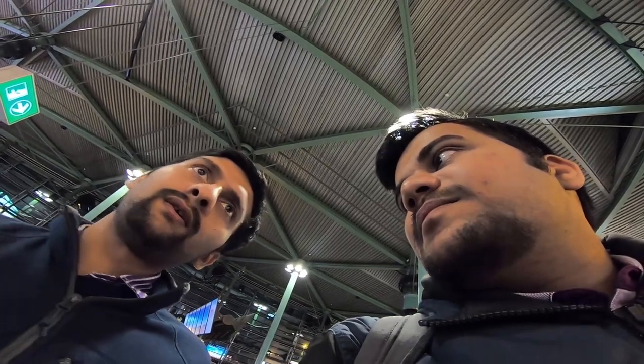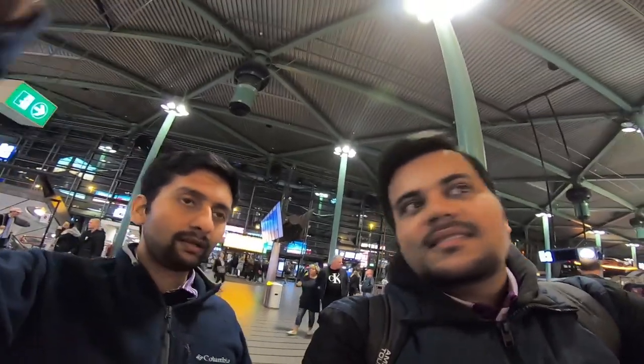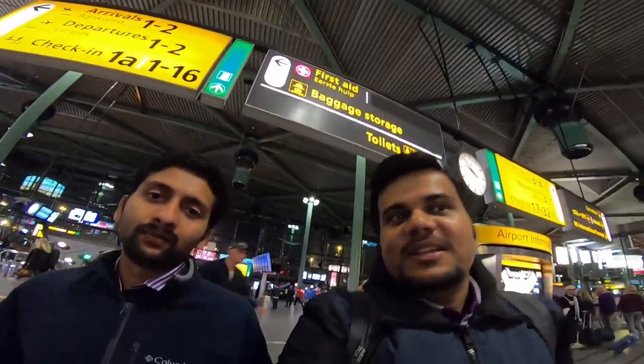The airport has two levels — one for arrivals and one for departures. If we go straight we reach the departure section, and one level above is arrivals. The train station is underground, which is very convenient when you come for a flight or get down from a flight and want to catch the train. We are going directly from Schiphol station to Delft.